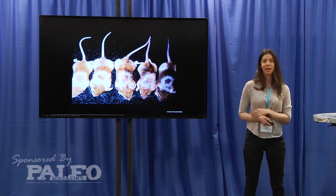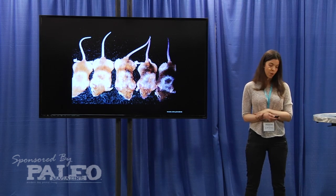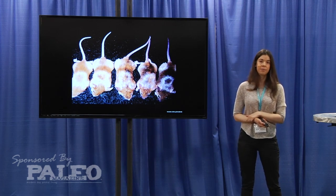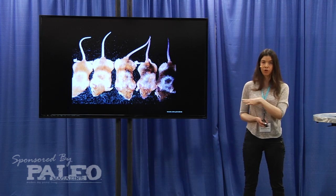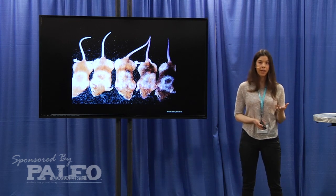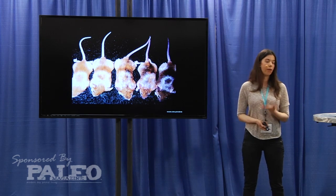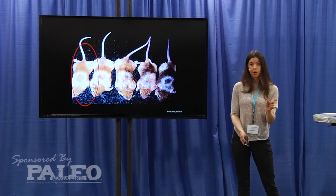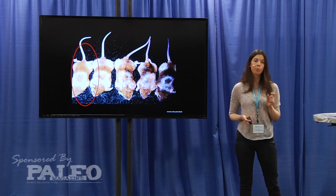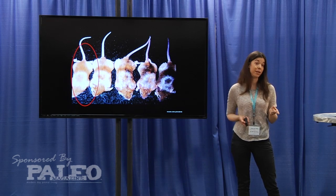Now let's look at a good example. This is a classic study done at Duke University where researchers took mice with yellow fur. These mice are called agouti mice, and the gene that encodes for the yellow fur is the agouti gene. While their fur is really pretty, the problem is that this gene also predisposes them to obesity, to cancer, and to type 2 diabetes.